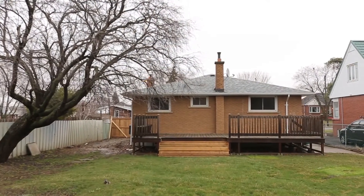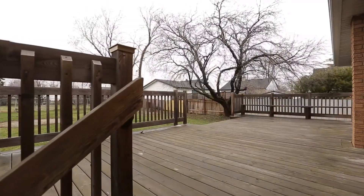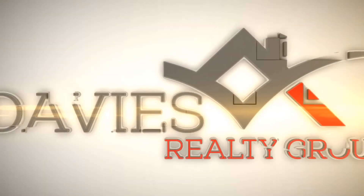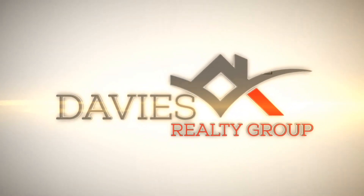I really hope you enjoyed this tour of 15 Blenheim Drive. If you have any questions or you'd like to schedule a private viewing, call 905-308-8333 and ask for me, Ian Davies of Keller Williams Complete Realty. Thank you so much. And I want you to remember, I'm here to find you your perfect home.